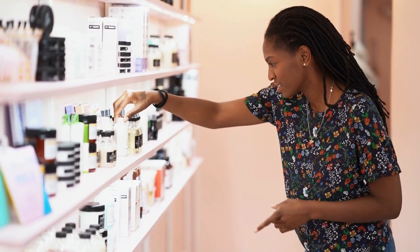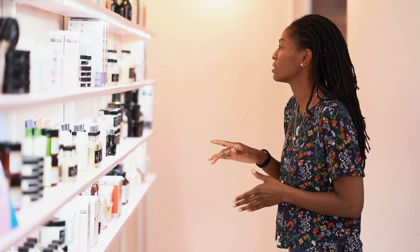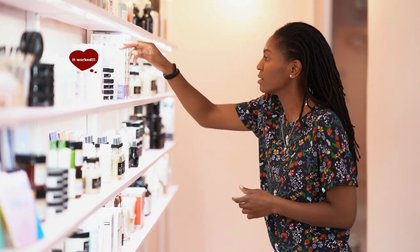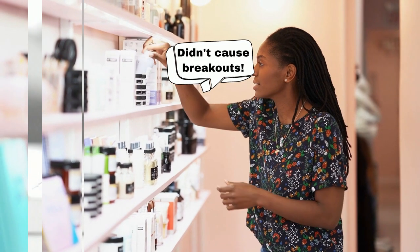When shopping for skincare products, do you want assurance that your money is well spent? Most users finding the product as effective as its description, with few experiencing allergies or breakouts, can be a reassuring sign.